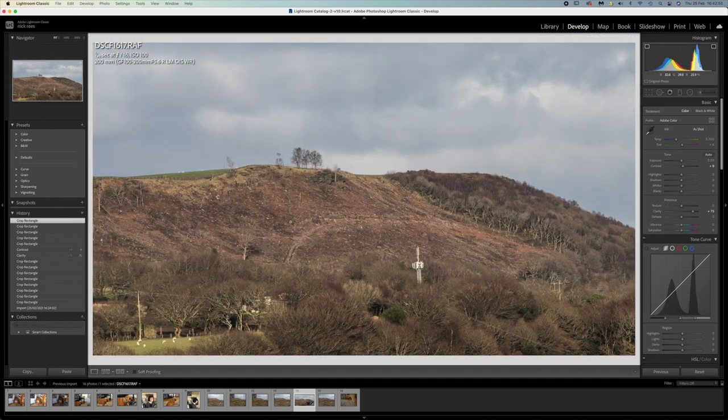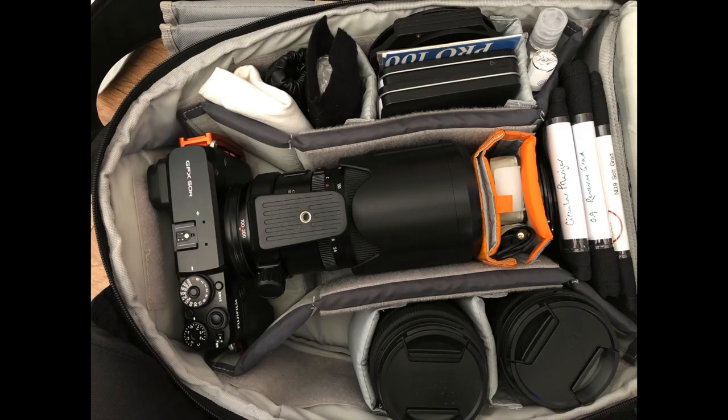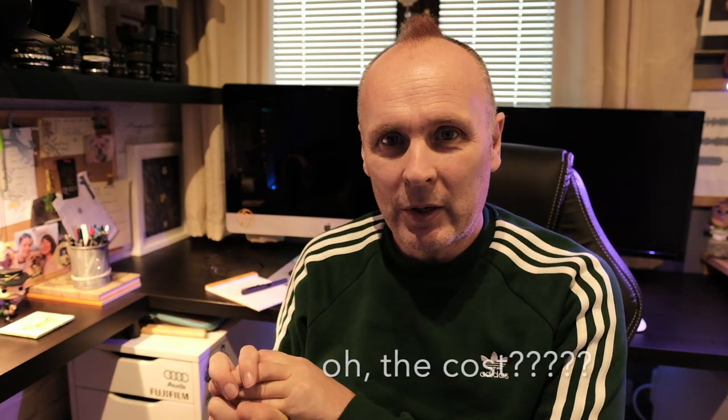It's not going to give me any more than that can. So, first impressions: really, really happy with my purchase, couldn't be happier. I've now got three GF lenses to cram into my camera bag, which is now creaking at the sides. I'm not going to buy a new camera bag. With the 23mm, the 32-64, and the 100-200, I think I've got all bases covered.